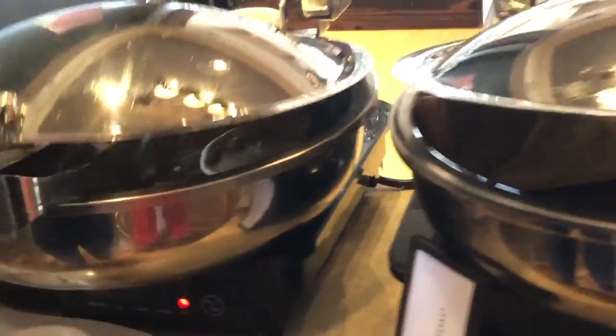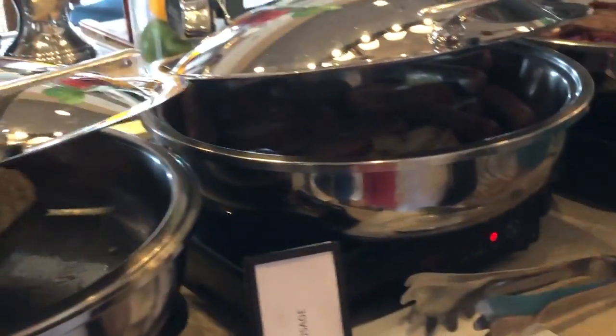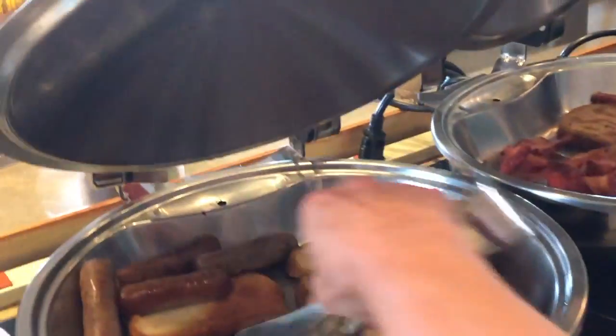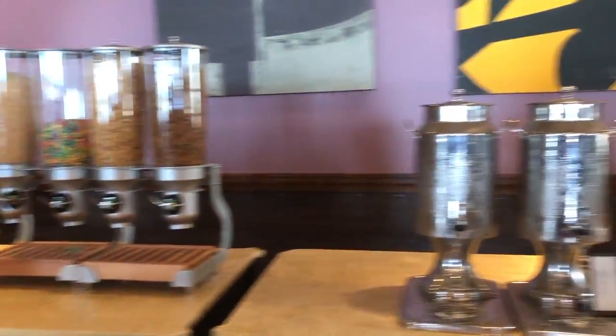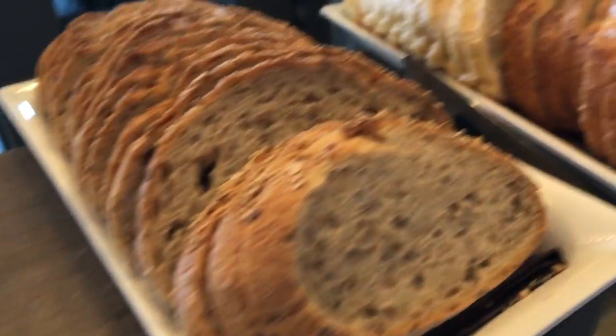The next morning we were staying at a resort and the breakfast buffet was absolutely incredible. There was so much to choose from: pancakes, french toast, eggs, eggs with bacon, sausages, bacon itself, and so much more. We definitely loaded up and tried a variety of different things. They also had lots of different juices — cranberry, orange, and even apple — as well as basic cereal stations.